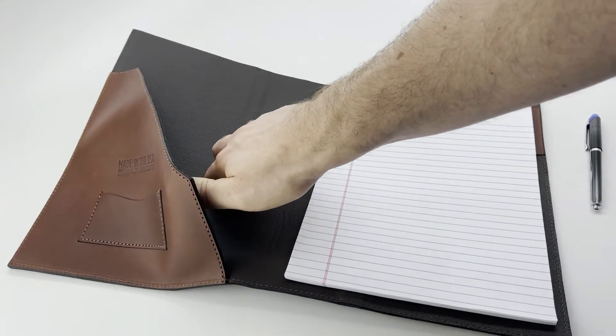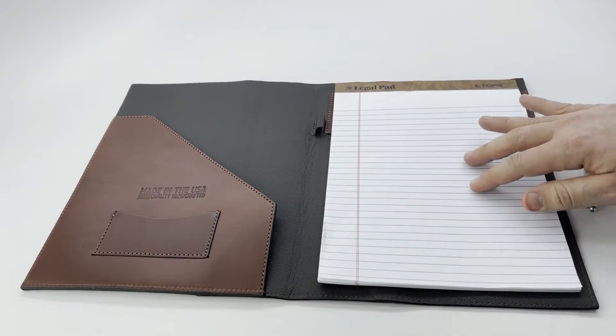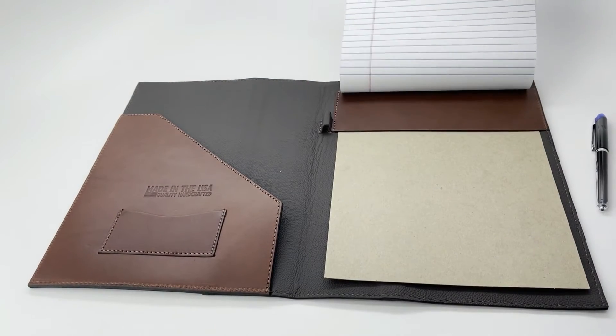It has a huge pocket for paper and is fully lined. It comes with the legal pad already. Any legal pad will work.